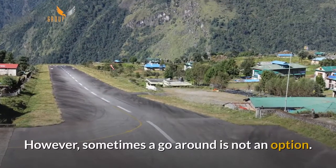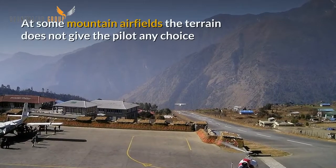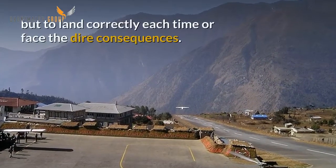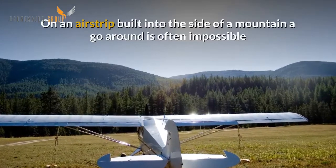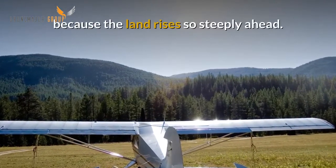However, sometimes a go-around is not an option. At some mountain airfields the terrain does not give the pilot any choice but to land correctly each time or face the dire consequences. On an airstrip built into the side of a mountain, a go-around is often impossible because the land rises so steeply ahead.